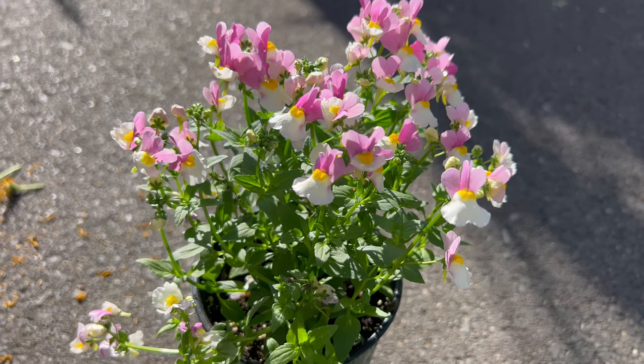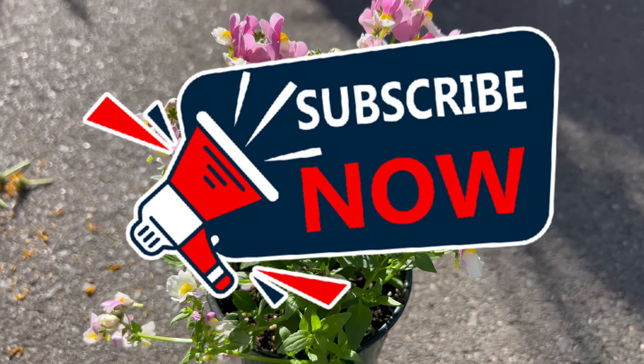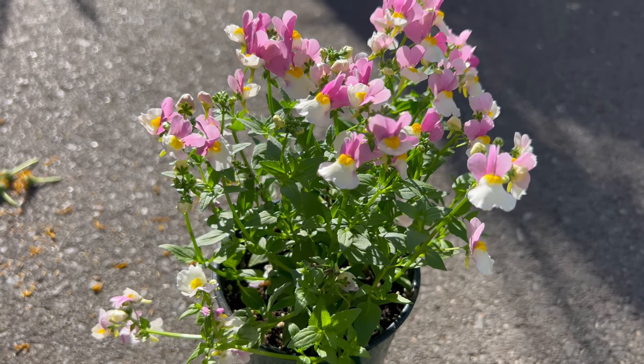Welcome back to Terra Mayer Gardens and welcome to our exploration of Essential Pinkberry Nemesia, a delightful flowering plant known for its charming blooms and sweet fragrance.